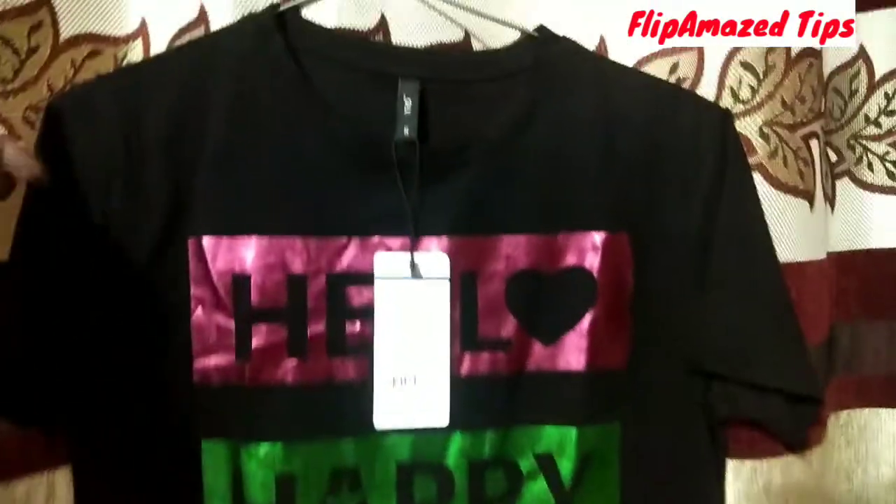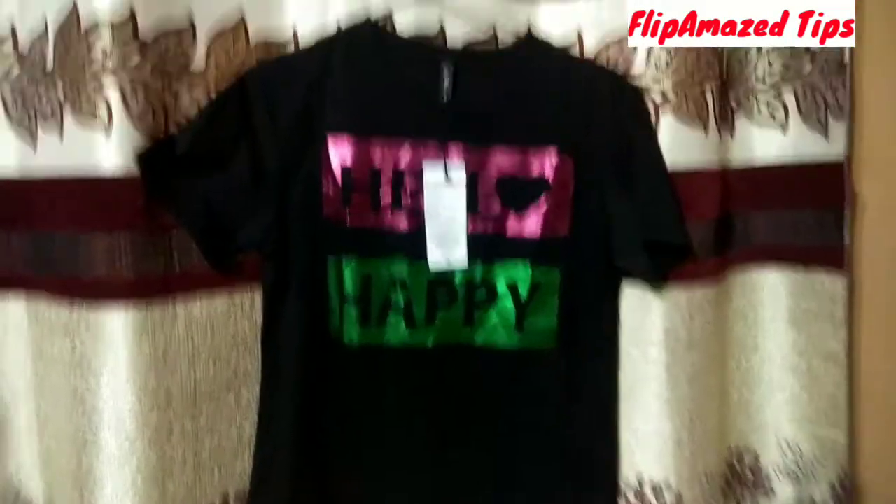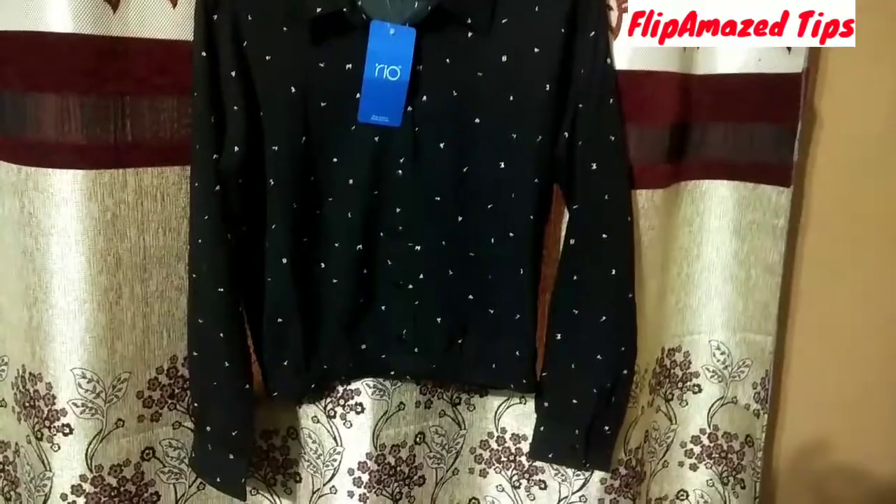This t-shirt is very comfortable. It is a little see-through, but since it is black in color you may not notice. It is a very relaxed fit and it is machine washable in cold water.